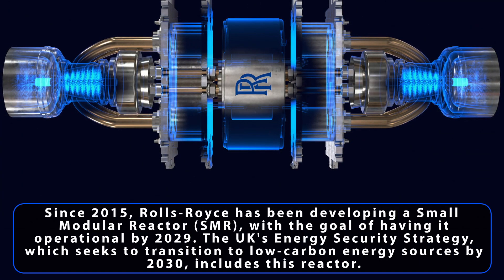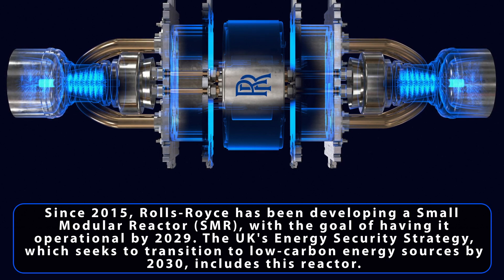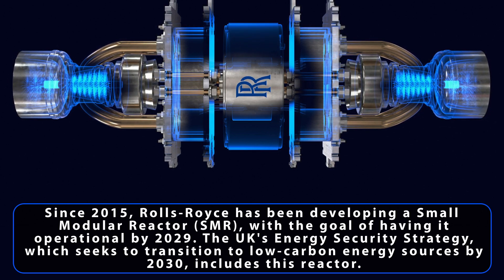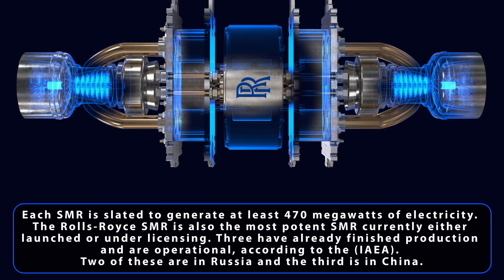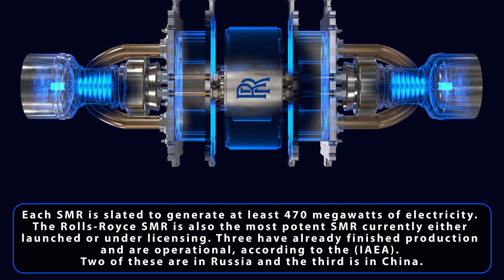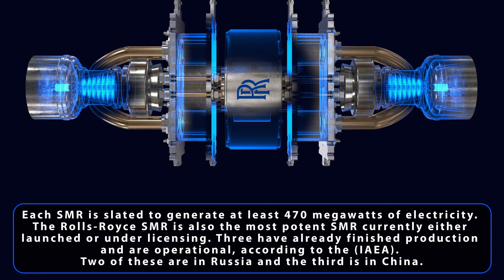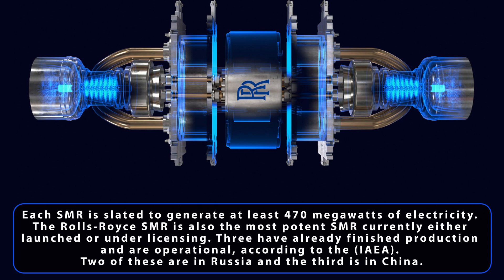Since 2015, Rolls-Royce has been developing a small modular reactor, or SMR, with the goal of having it operational by 2029. The UK's energy security strategy, which seeks to transition to low-carbon energy sources by 2030, includes this reactor. Each SMR is slated to generate at least 470 megawatts of electricity. The Rolls-Royce SMR is also the most potent SMR currently either launched or under licensing. Three have already finished production and are operational, according to the International Atomic Energy Agency — two of these are in Russia, and the third is in China.